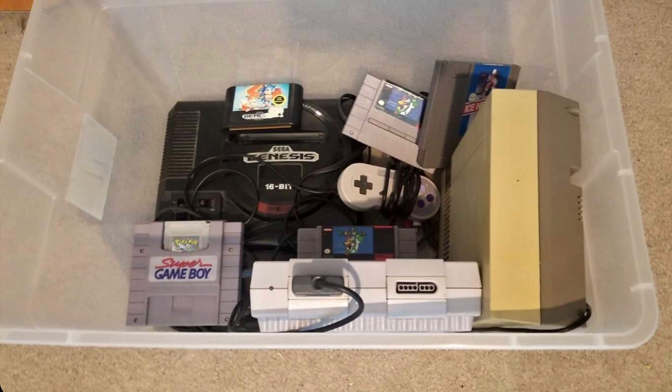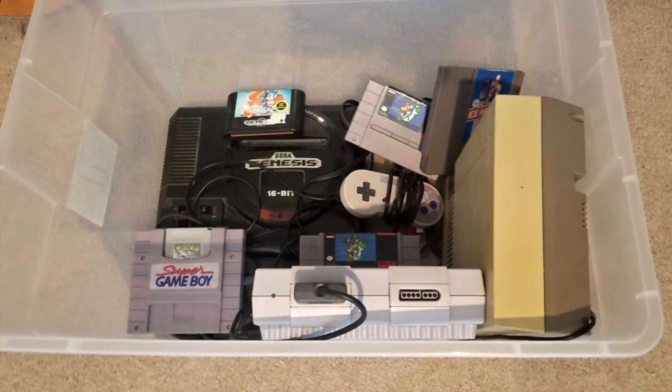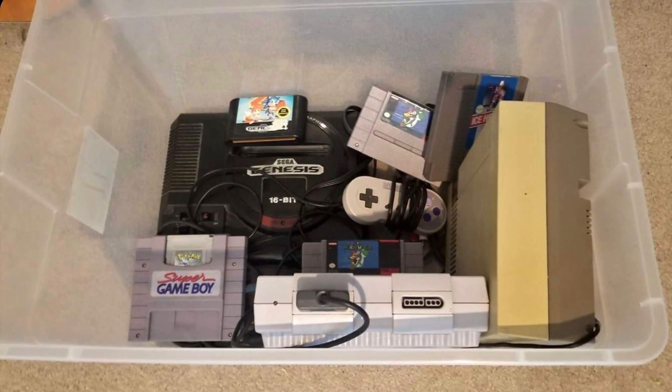A guy out in Allen listed a lot of game things on my Texas Retro Gamer Society page — a tub full of random things, mostly systems. There was a Pokemon Silver and a couple of Super Mario Worlds. I got him to come out to where I live so I didn't have to drive all the way out to Allen. I'm going to meet him right now.